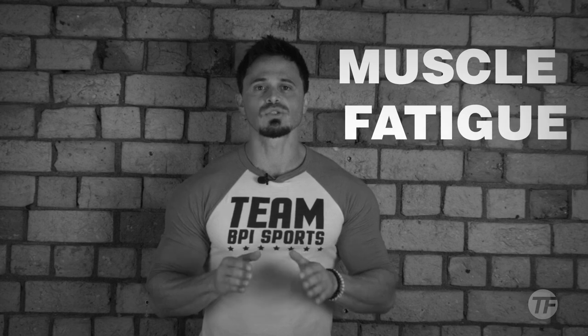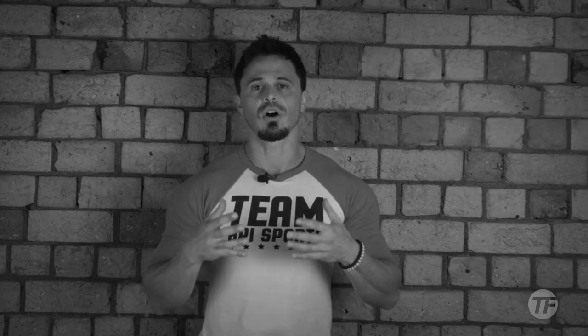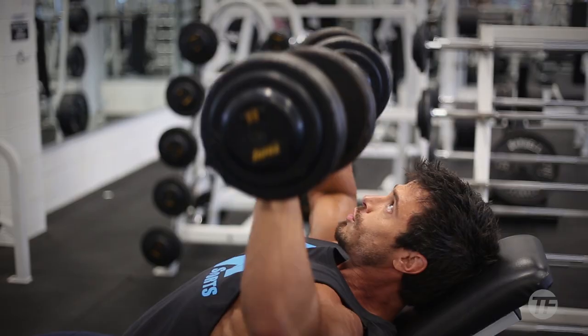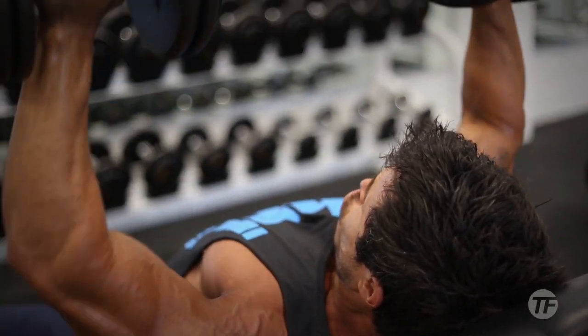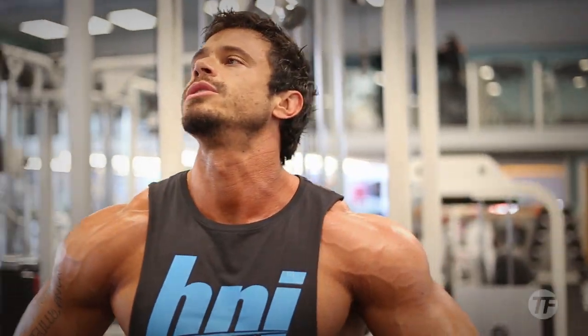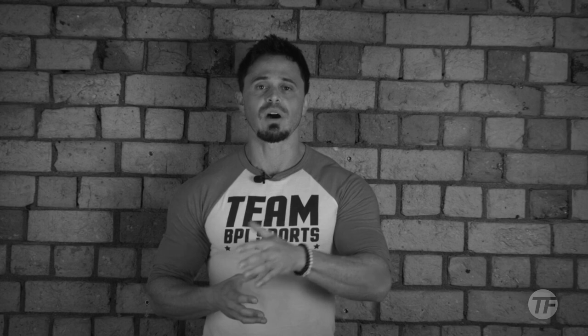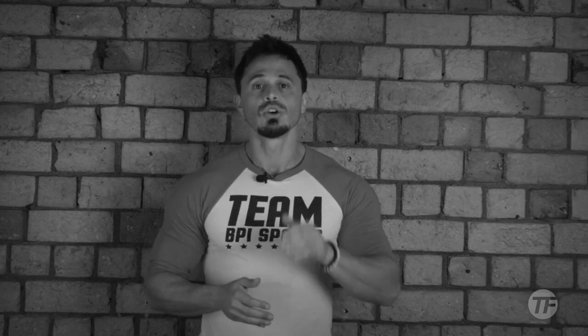First: muscle fatigue. This refers to performing a set of repetitions to the point of complete muscular failure. With each repetition you perform, you're fatiguing more and more muscle fibers. As they fatigue, your body recruits more fibers to continue performing the required contractions. Once you reach complete failure, you've maximally activated as many muscle fibers as your body could tap into, stimulating those recruited, fatigued fibers to grow.